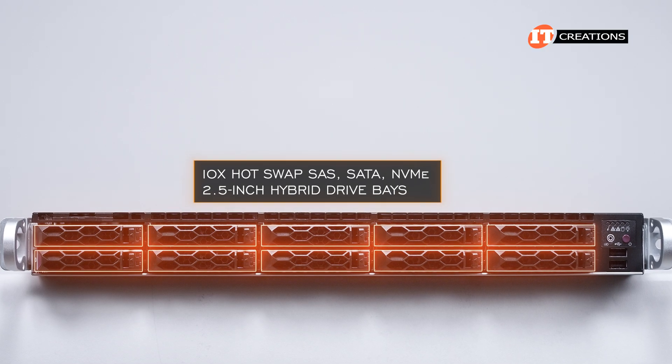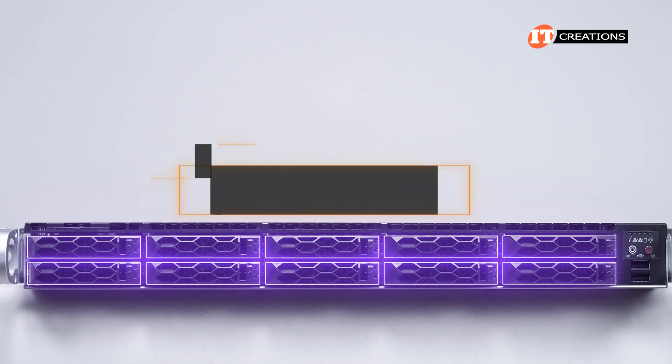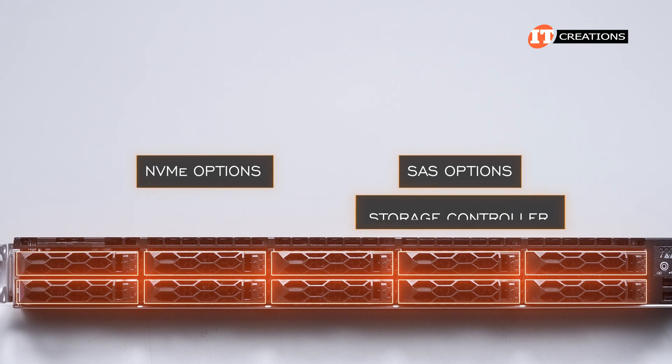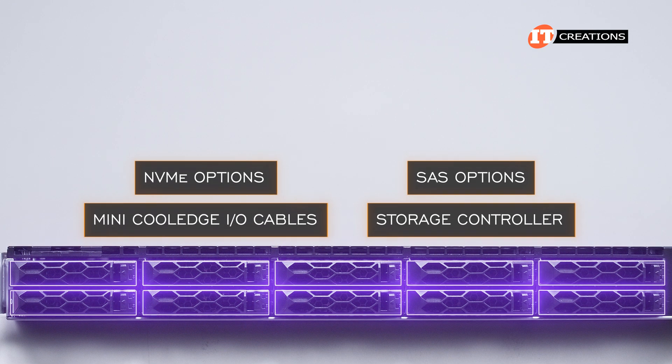The front panel features 10 hot-swap SAS, SATA, NVMe 2.5-inch hybrid drive bays. However, I will note that for NVMe and SAS options, you will need some additional hardware — like a storage controller if you go with SAS, and a few mini CoolEdge I/O cables if you want NVMe.